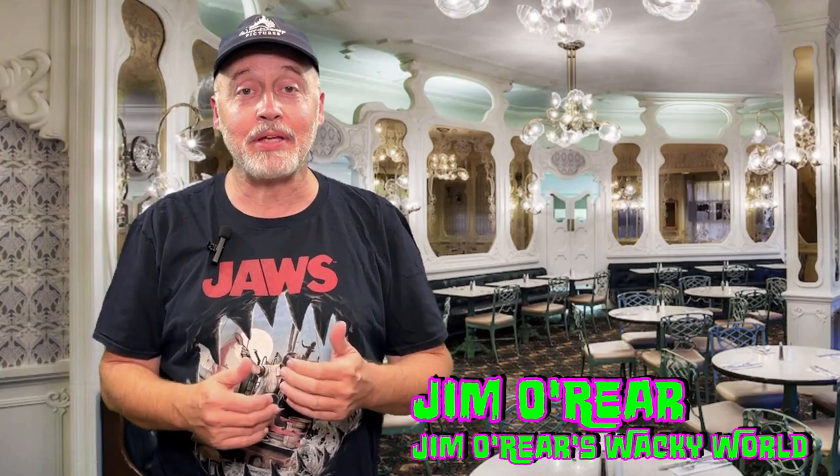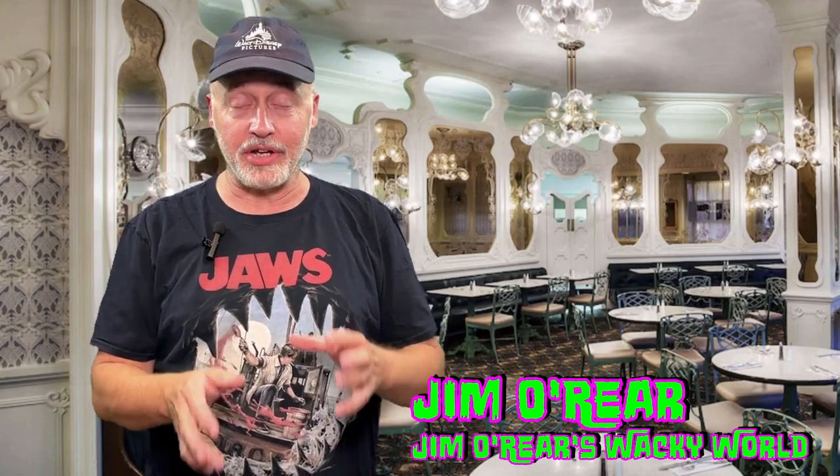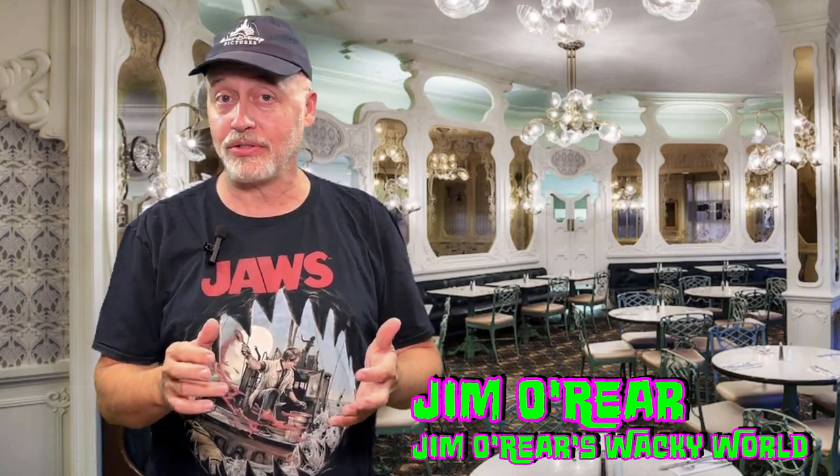Now the Plaza, in my opinion, is an overlooked gem. We've eaten there for lunch many times because they have great sandwiches and stuff that you can grab for lunch. We liked lunch so much that we decided we were going to try dinner and see what dinner was like at the Plaza.